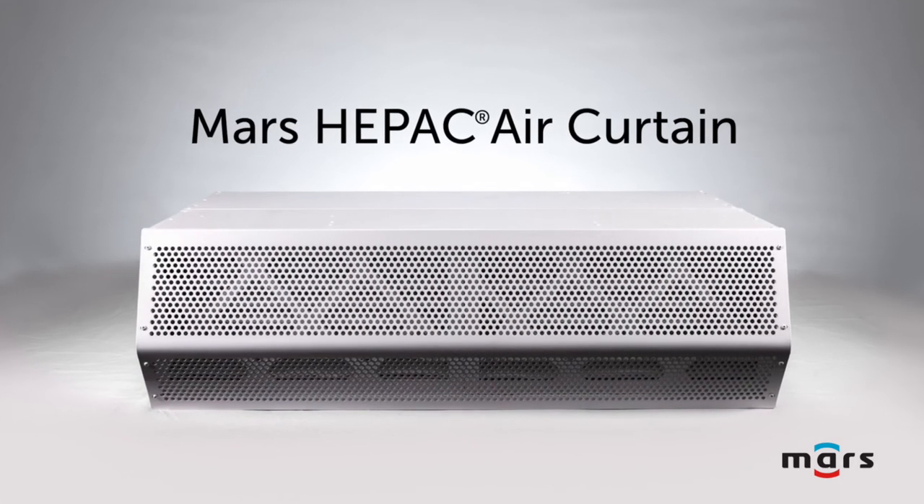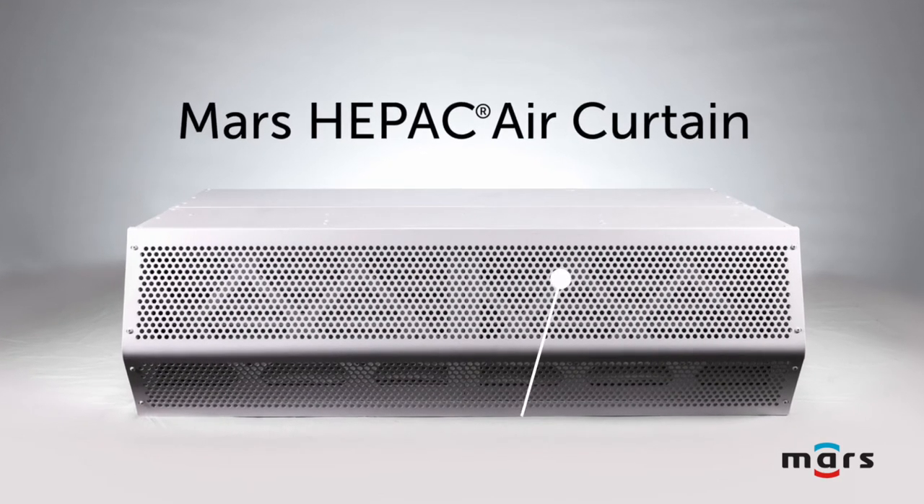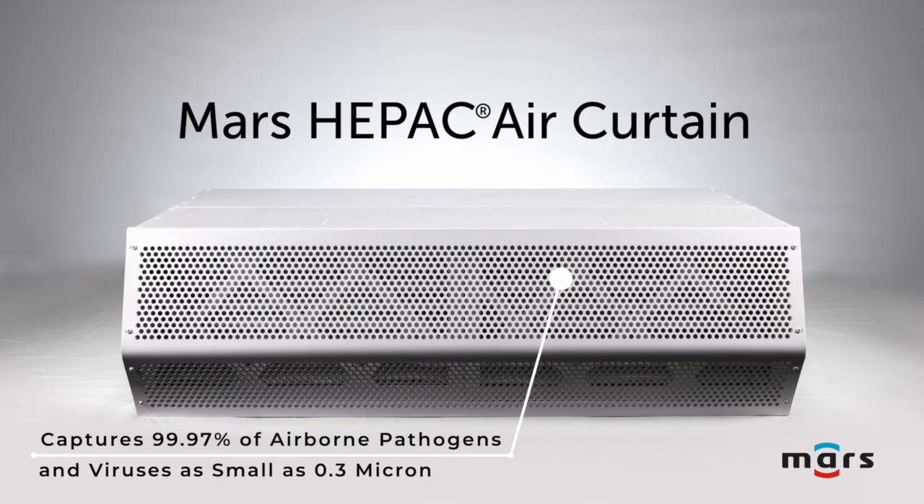The MARS HEPIC combines a MERV-8 rated pre-filter with a true HEPA rated filter to capture 99.97% of airborne pathogens and viruses as small as 0.3 micron.